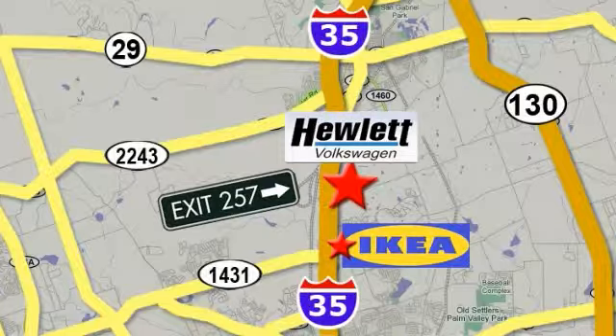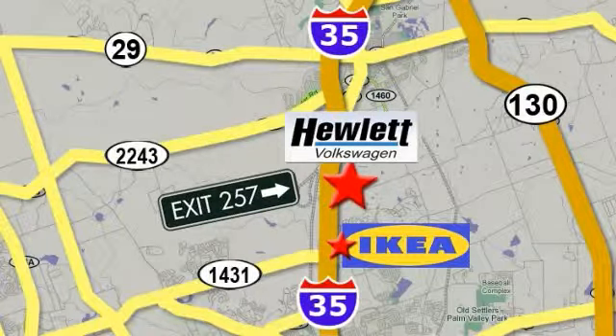Conveniently located on I-35, just north of IKEA in Round Rock. We'll be right back.